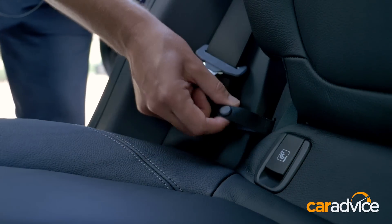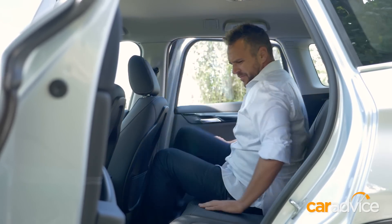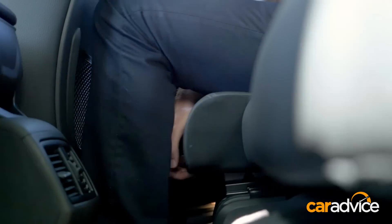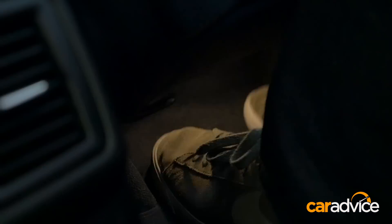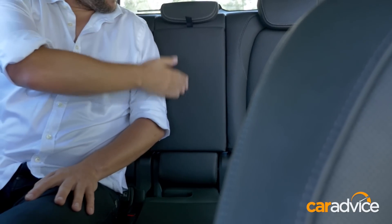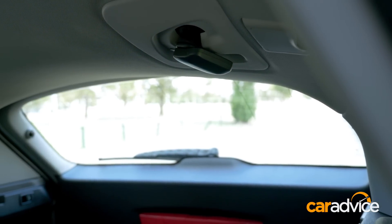Folding these seats back requires you to pull a tab as it goes through 11 points of rake adjustment, but once you're done there's plenty of room back here. The bench is on a 60-40 split rail to allow four and a half adjustment. I'm six foot three and I have plenty of knee, toe, and stacks of headroom, although I wouldn't want to try and fit three adults across. If you do, the centre belt is one of those weird two-stage ones mounted on the roof.